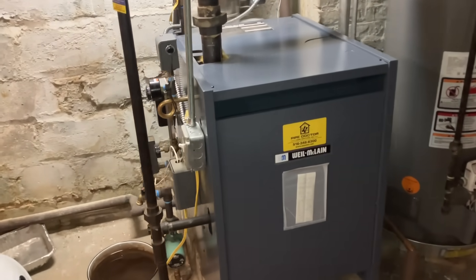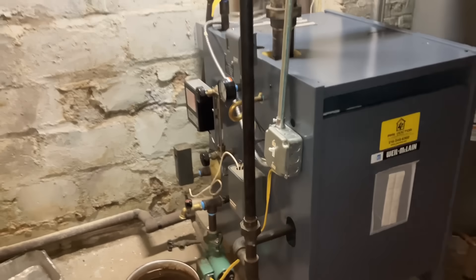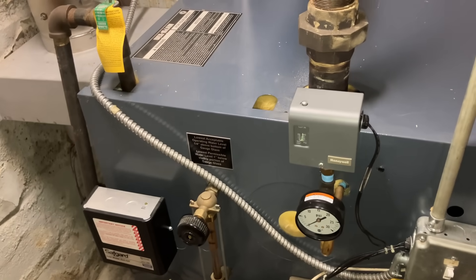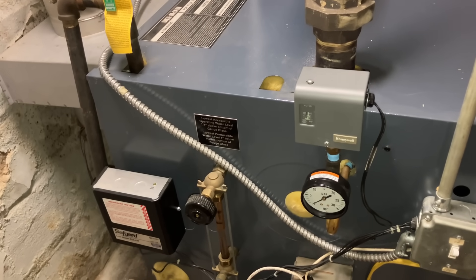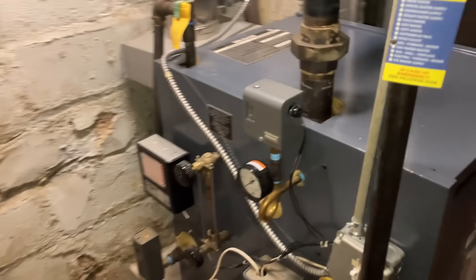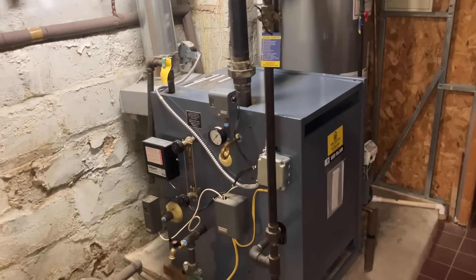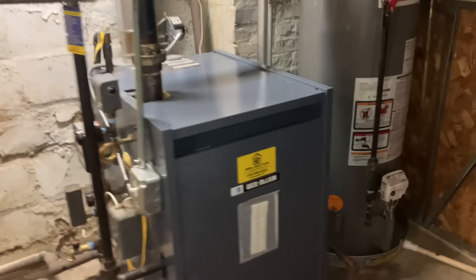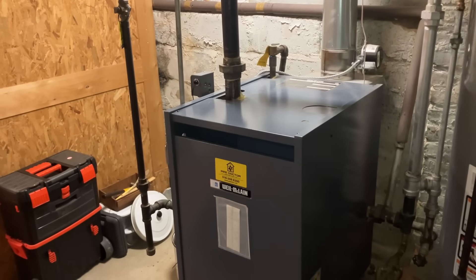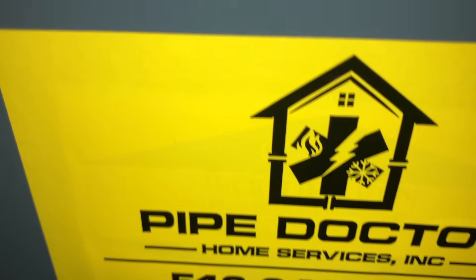We have a Weil-McLain EGPG — I'm going to guess a 35 or a 45 — gas-fired steam boiler. The customer's complaint is that the system randomly operates. The thermostat right now is at 52 degrees, set for 72, and it started to run moments before we arrived. Our sticker is on the boiler, covering up another company's sticker, because we were here about a couple months ago.